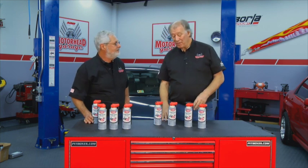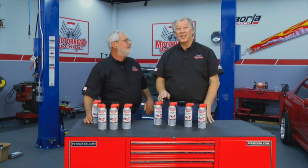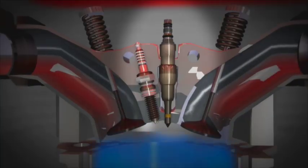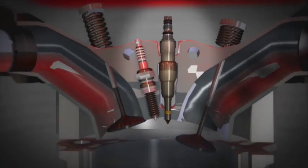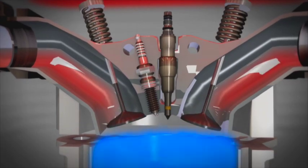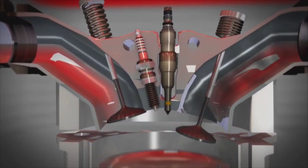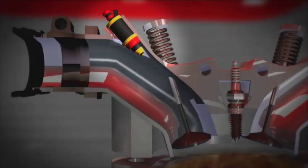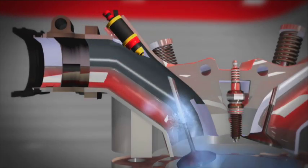On this week's industry update, we're featuring products from CRC Industries. One of the problems we have with new cars is that gas direct injected engines run a little rough after about five to ten thousand miles. They build up a lot of carbon, particularly on the intake valve, because you no longer have the injector in the intake manifold washing that valve — it carbons up.